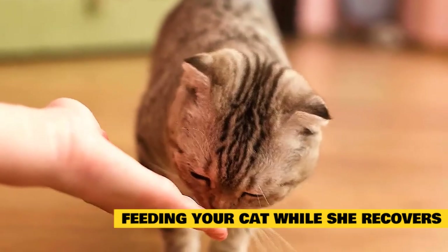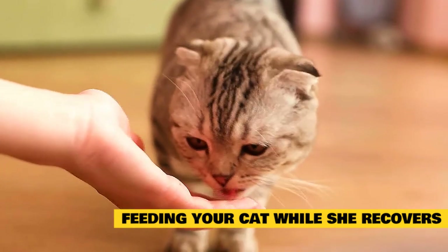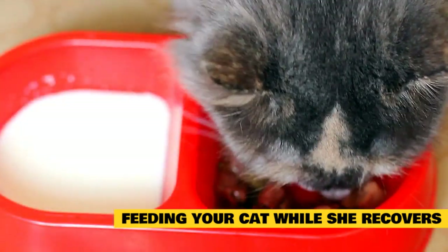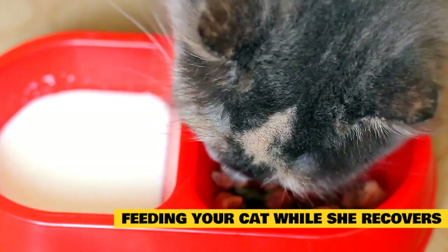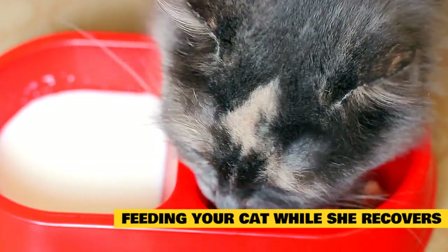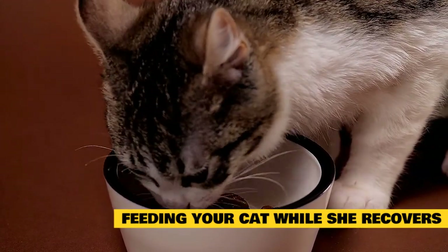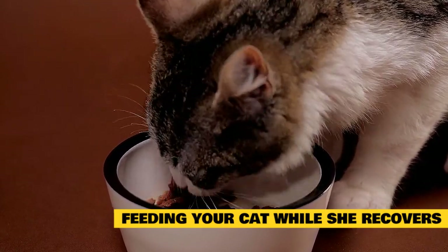A cat with pancreatitis who can't eat on her own might require a feeding tube. One common type fits into a soft collar that lets the cat move and play normally under supervision. The vet will discuss the various options and teach owners how to administer food, water, and medications through the tube. Although tubes may look intimidating, they are relatively easy to use, gentle on the cat, and extremely important in delivering critical calories and nutrients during recovery.